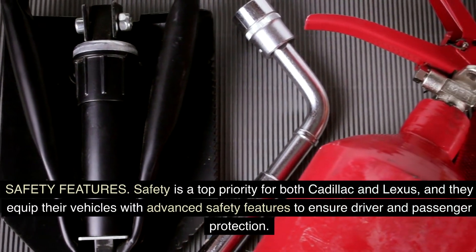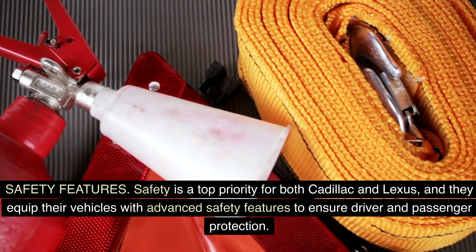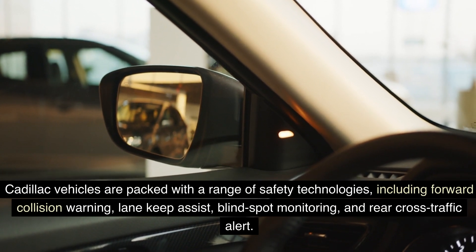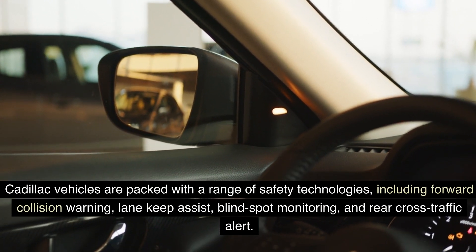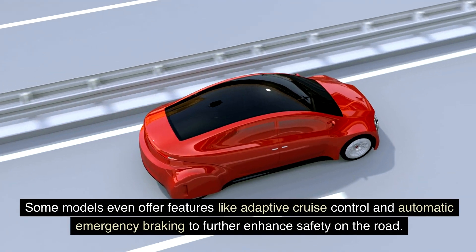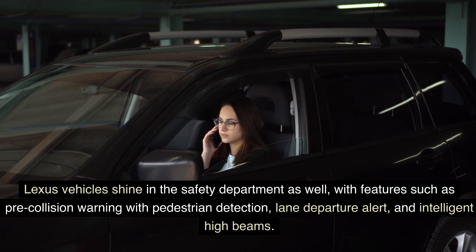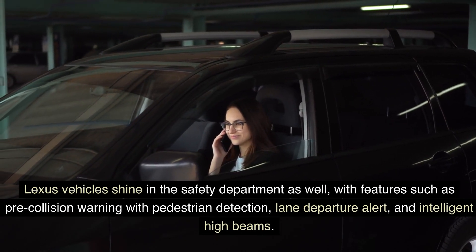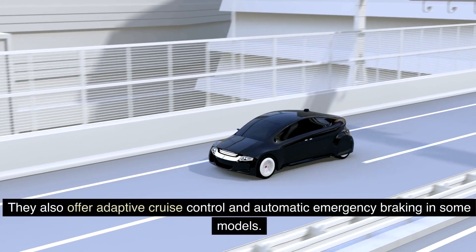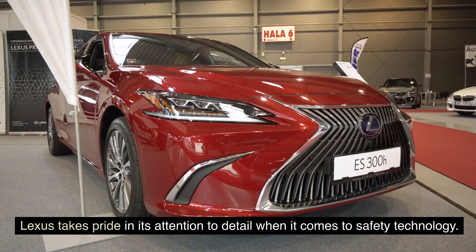Safety features. Safety is a top priority for both Cadillac and Lexus, and they equip their vehicles with advanced safety features to ensure driver and passenger protection. Cadillac vehicles include forward collision warning, lane keep assist, blind spot monitoring, rear cross-traffic alert, and on some models, adaptive cruise control and automatic emergency braking. Lexus vehicles shine in the safety department as well, with features such as pre-collision warning with pedestrian detection, lane departure alert, intelligent high beams, adaptive cruise control, and automatic emergency braking in select models. Lexus takes pride in its attention to detail when it comes to safety technology.